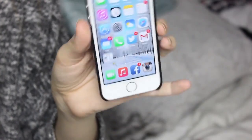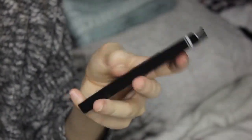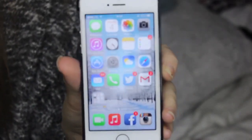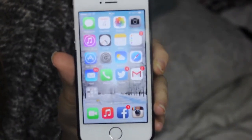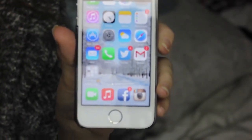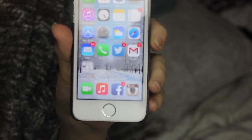My lock screen is just a frosty background. On my front screen I have messages, calendar, photos, camera, iTunes, clock, notes, reminders, app store, settings, weather, safari, mail, phone and then Twitter.